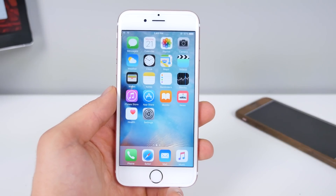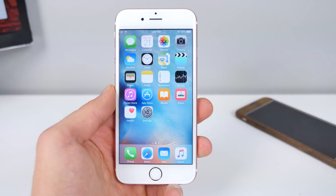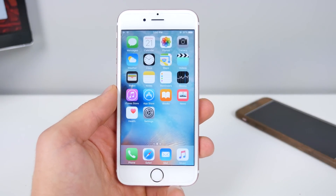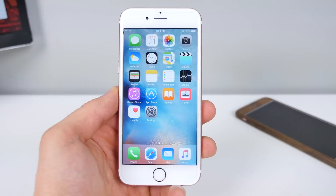What's up guys, EverythingApplePro here and wow, what a monumental and huge day for Apple today. New iPhone SE announced at the event, the iPad Pro 9.7 inch, new Apple Watch bands and a whole bunch of other minor things and a ton of software dumped on us today.